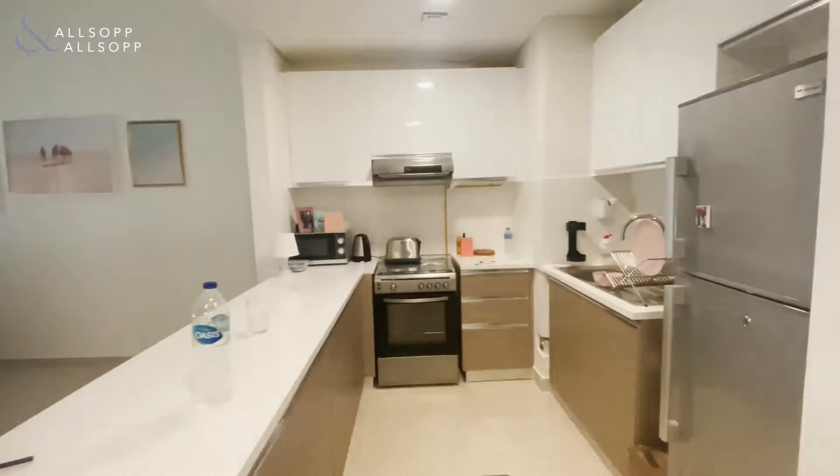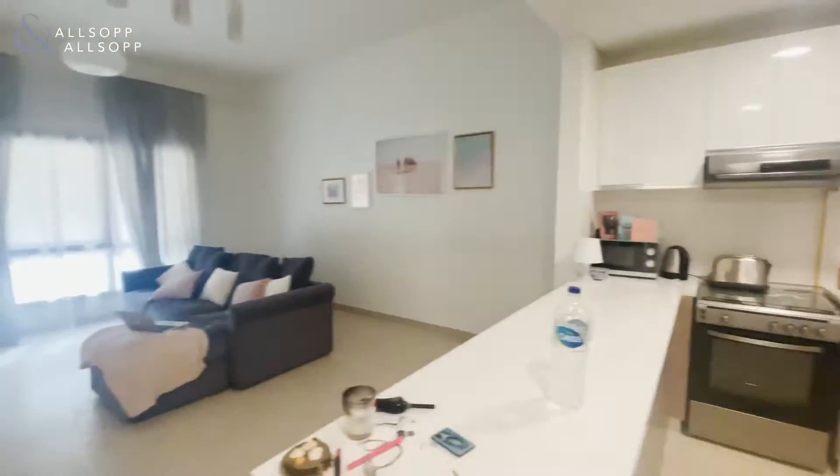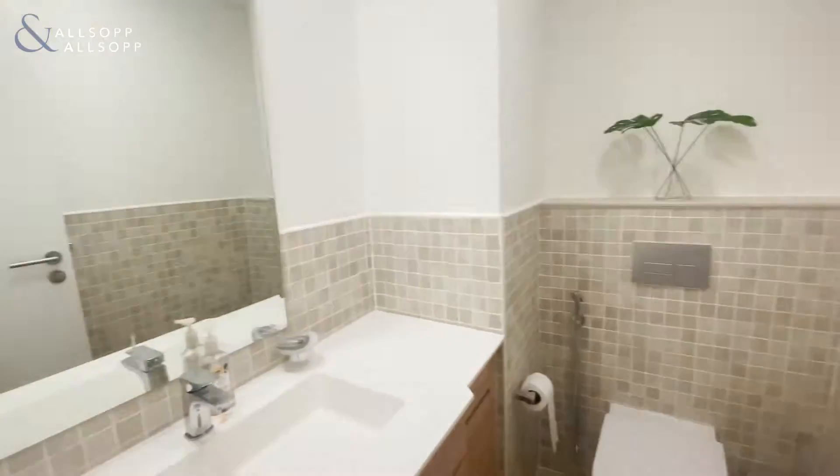Welcome to this one-bedroom, ground floor Al-Andalus apartment, which consists of 724 square feet of internal living space.